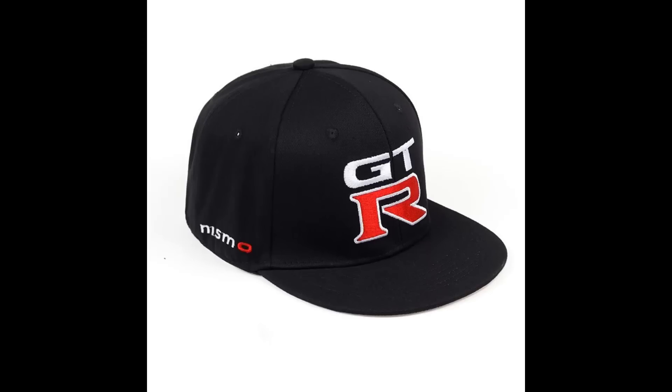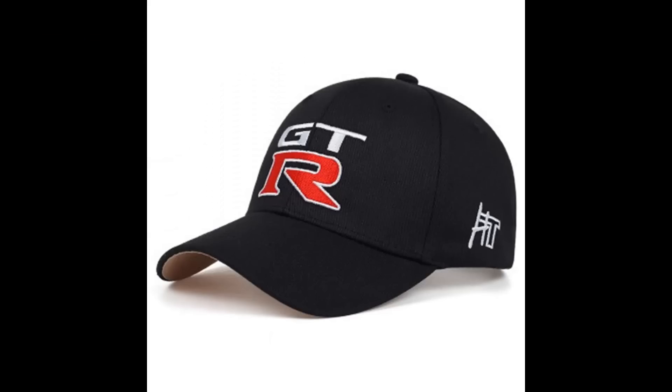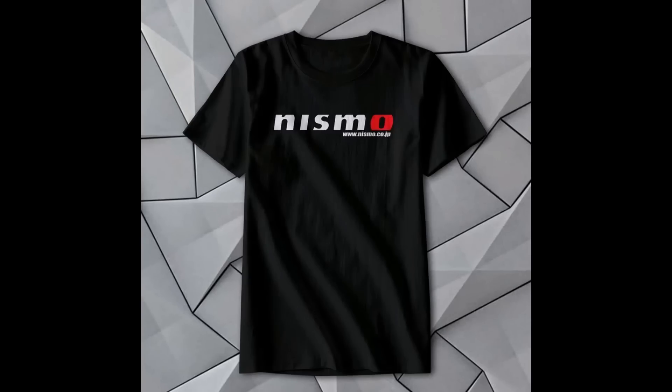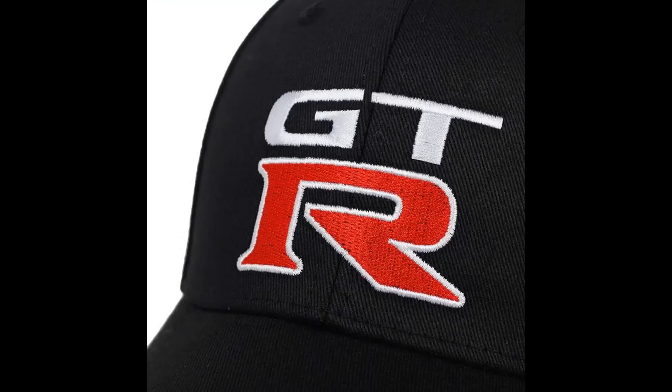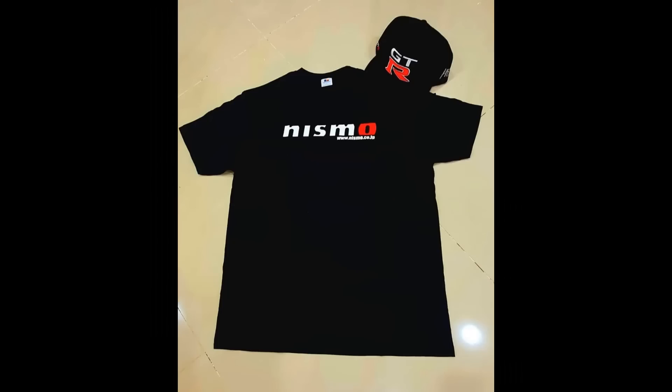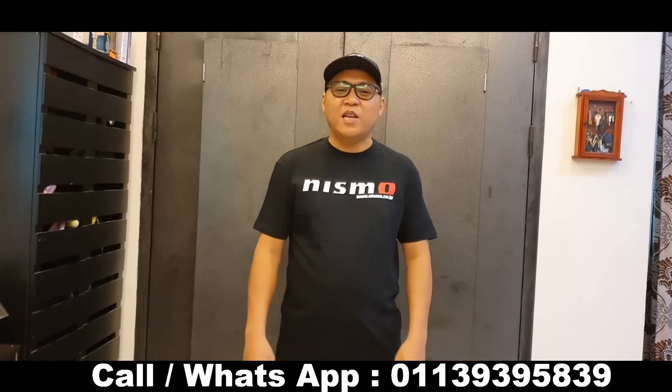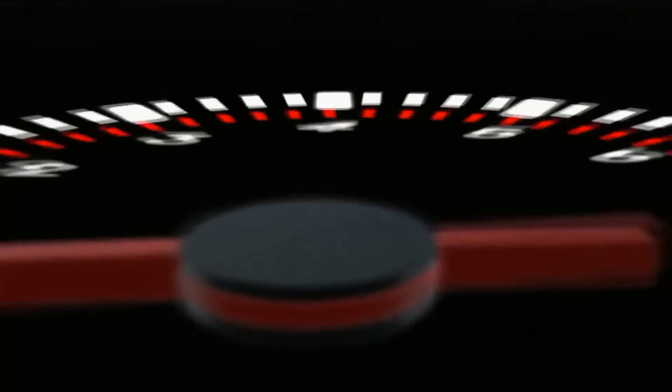Assalamualaikum warahmatullahi wabarakatuh. Saya sebenarnya nak bawa merchandise — ada Shamblock. Jangan lupa miliki merchandise: saya ada cap Nissan GTR Nismo dan baju Nissan GTR Nismo. Cap RM35 siap pos, baju RM45 siap pos, tapi kalau beli one set RM70 saja. Kalau nak order, just call atau WhatsApp saya 011-3939 5839. Sampai jumpa.